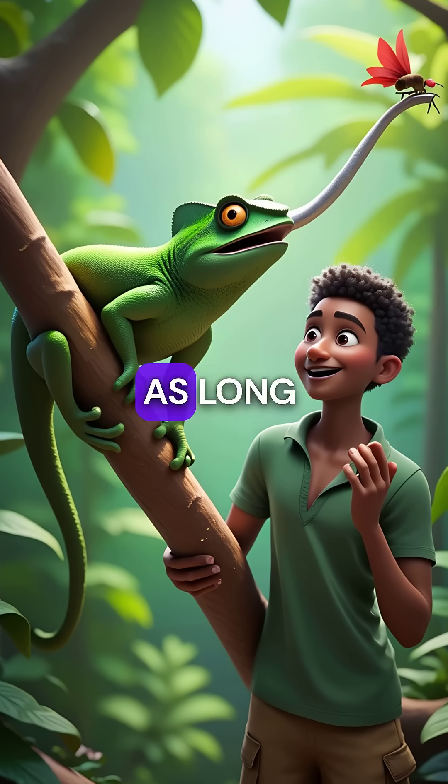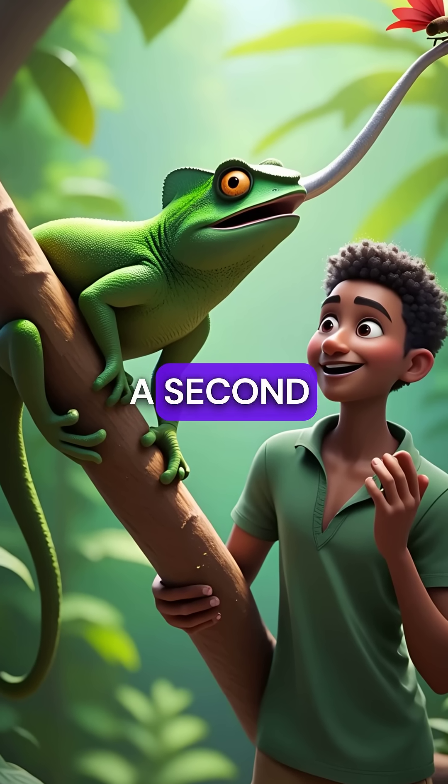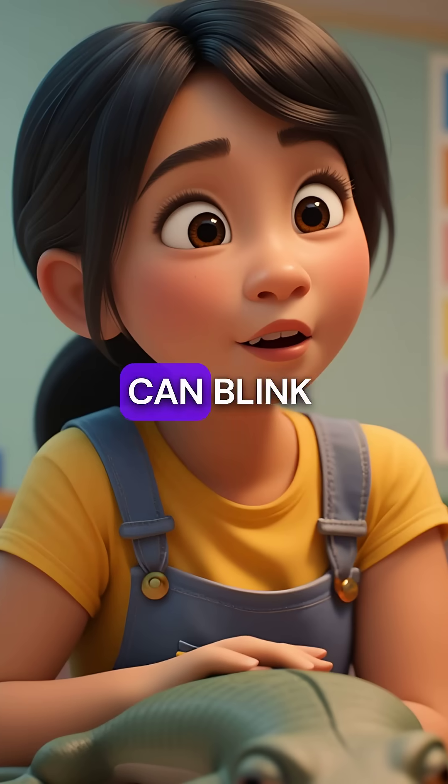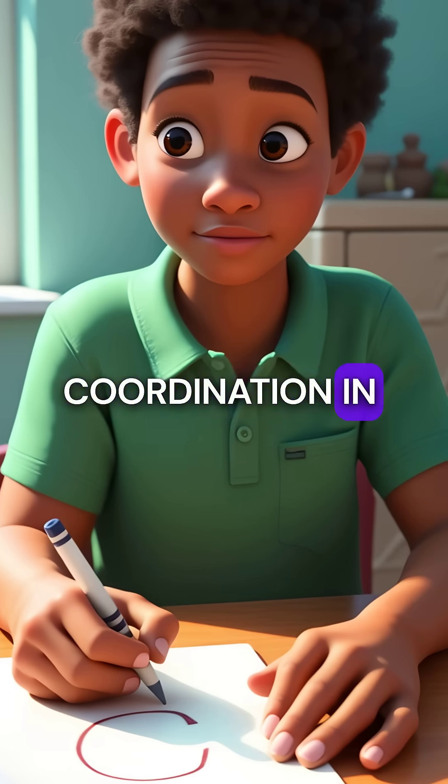Second, their tongues are twice as long as their entire bodies and shoot out in just seven hundredths of a second. That's faster than you can blink. This incredible precision mirrors how coloring builds hand-eye coordination in young learners.